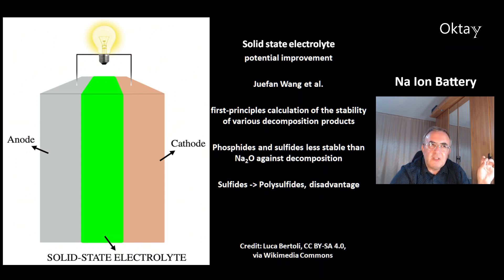This is a picture of the solid-state electrolyte, which is a potential improvement over the sodium ion battery. There's work by Shuefang Wang and colleagues, who made a first-principles calculation of the stability of various decomposition products. They showed that phosphides and sulfides are less stable than sodium oxide against decomposition. With sulfides, there's also the problem of polysulfides forming — there are many different compounds with different properties, and this is a disadvantage.